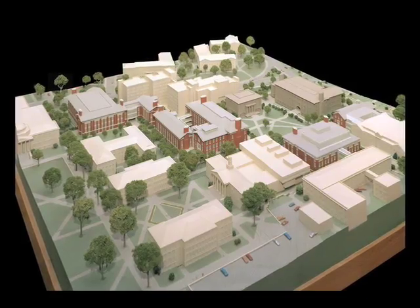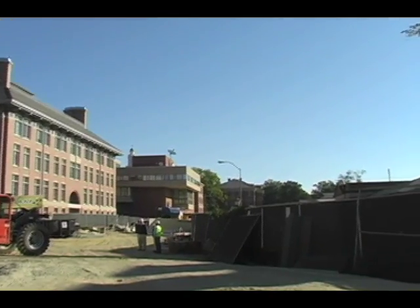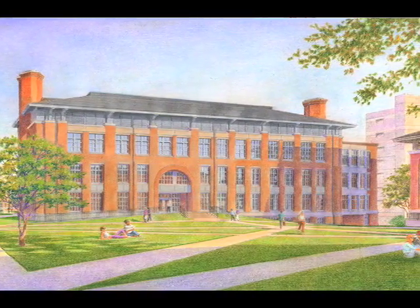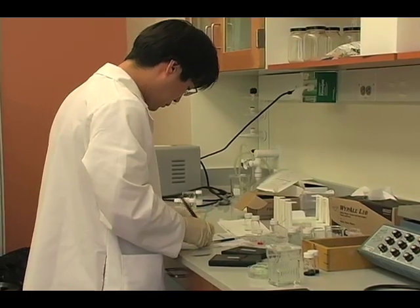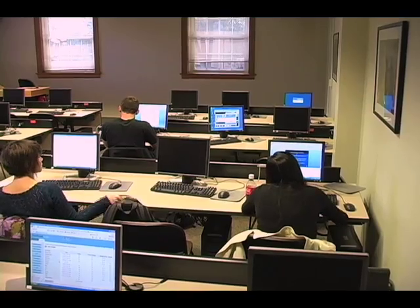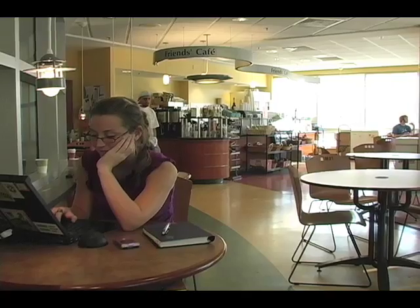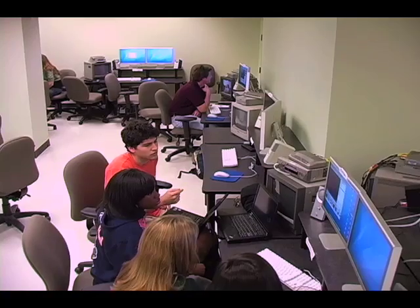The Consolidated Sciences Library will feature state-of-the-art instruction and technology lab space to support specialized library services in the physical and life sciences, bio and chemical informatics, mathematics and computer science, and cross-disciplinary work. It will feature different spaces for different types of learning, from quiet and contemplative to collaborative and interactive.